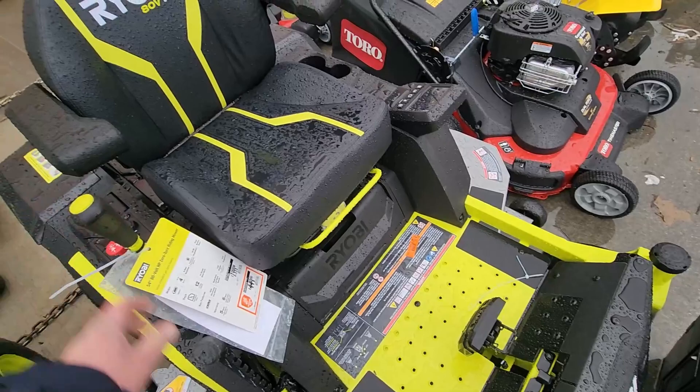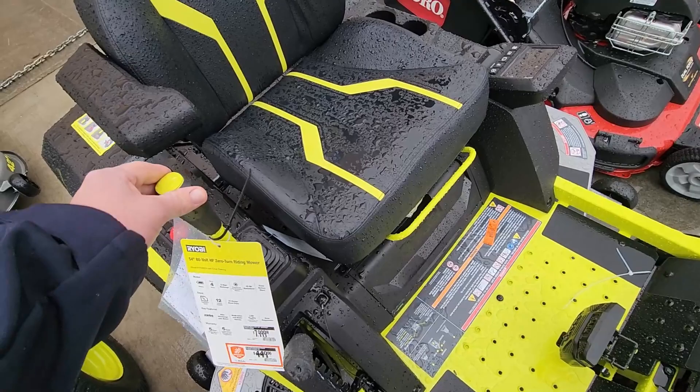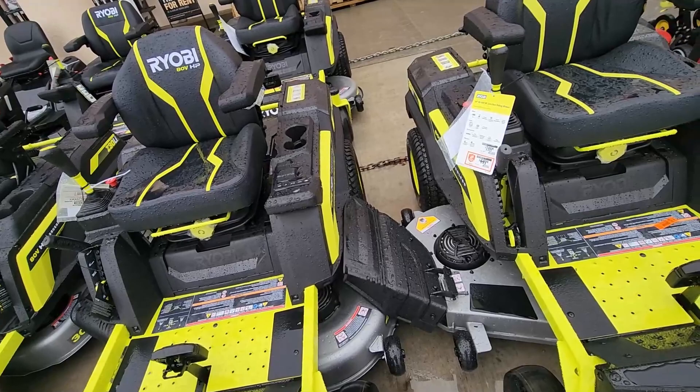Wait a minute — do you realize what I just noticed? Do you remember the Dixon brand? They have made another zero-turn with just this — the whole front is backwards. Everything is reversed. I just noticed that. Oh, and we got two cup holders — by golly, we've got to have two.